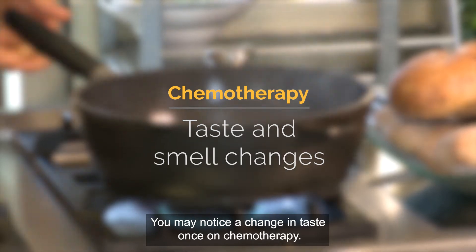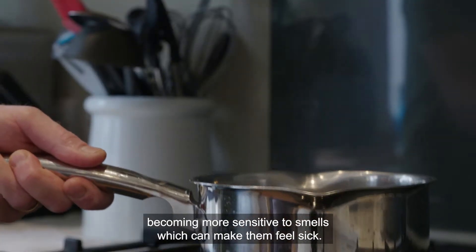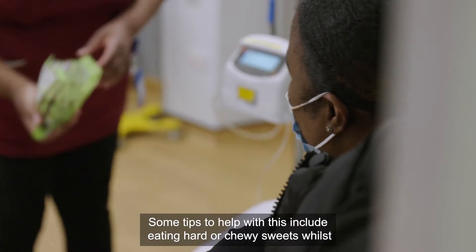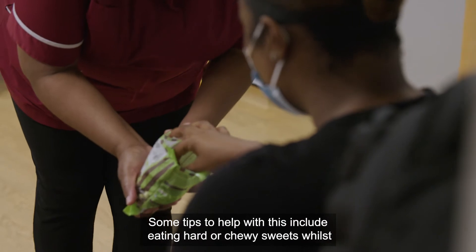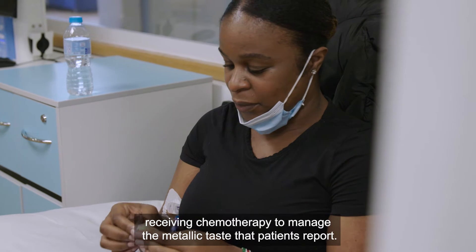You may notice a change in taste once on chemotherapy. Other patients report becoming more sensitive to smells, which can make them feel sick. Some tips to help include eating hard or chewy sweets whilst receiving chemotherapy to manage the metallic taste that patients often report.